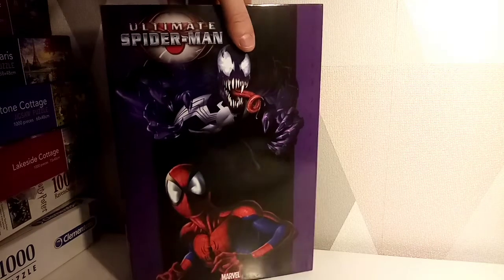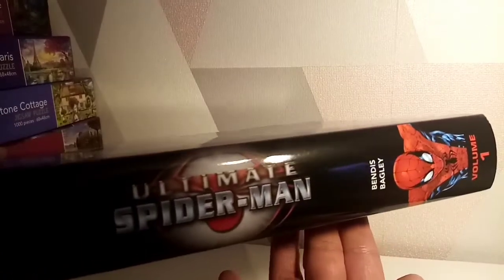I bought this from Forbidden Planet and I've probably been not very happy with their service over the last few months. However, this one felt a bit better. I've got a little ding at the top, but that is about it. So kudos to Forbidden Planet for maybe getting it a little bit right.